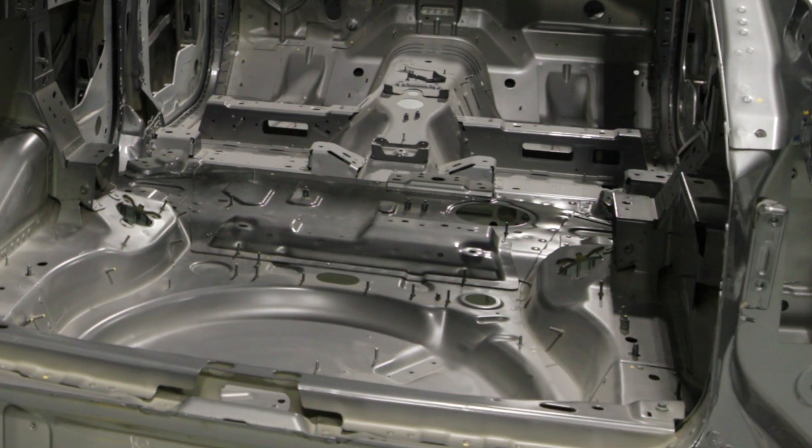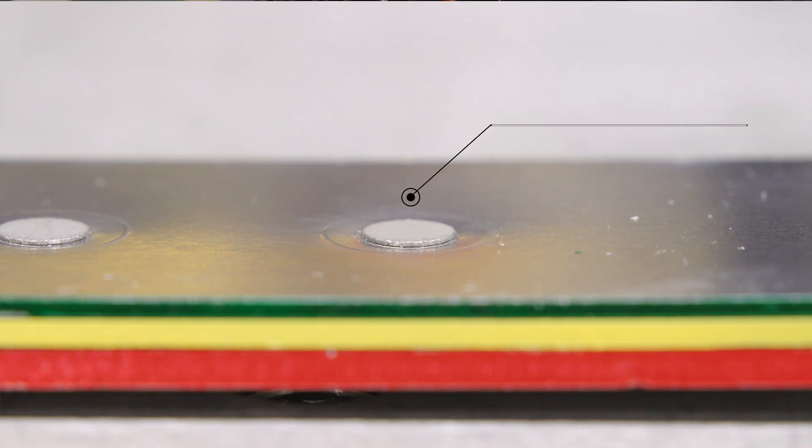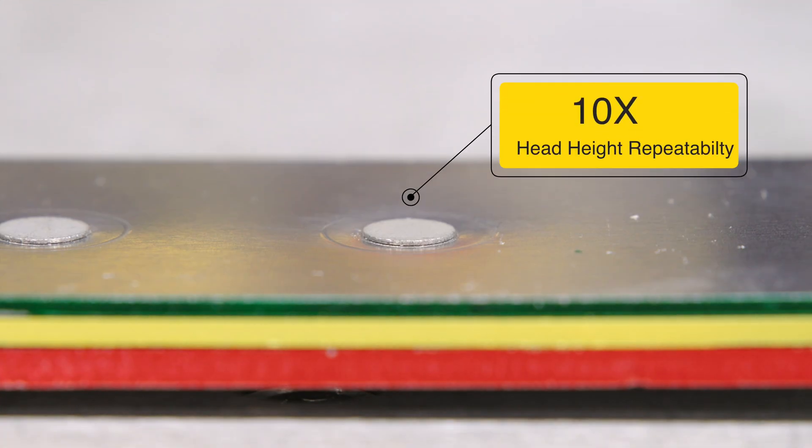SPR is a widely used and reliable joining solution utilizing a servo drive set to distance technology, which gives you up to 10 times the head height repeatability with your riveting applications.